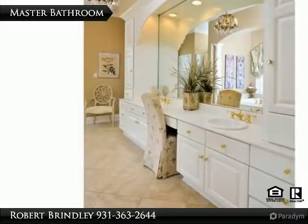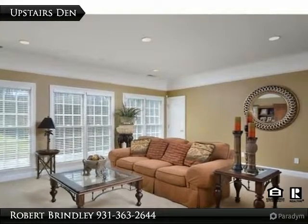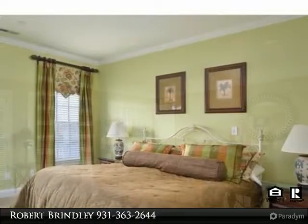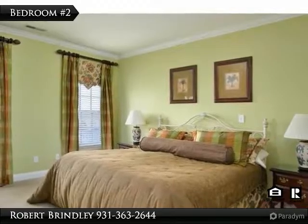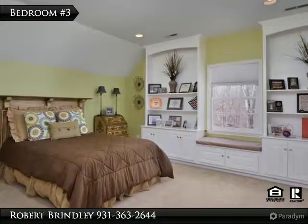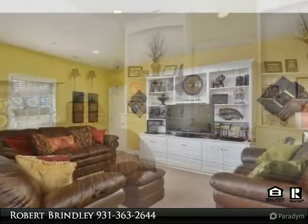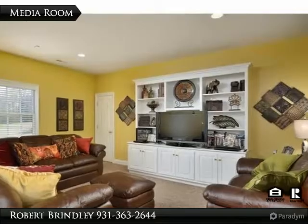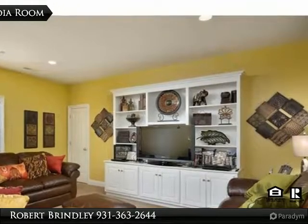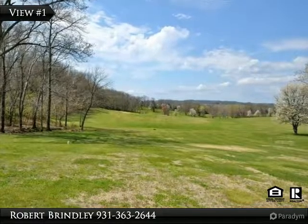At the top of the stairs is an additional den with lots of windows and a beautiful view outside. There is a guest bedroom with a closet and plenty of room, and an additional bedroom upstairs featuring a window seat — a nice place to sit and enjoy the view. There is also a media room located upstairs that could be used as a bedroom or even a playroom for the kids or grandkids.